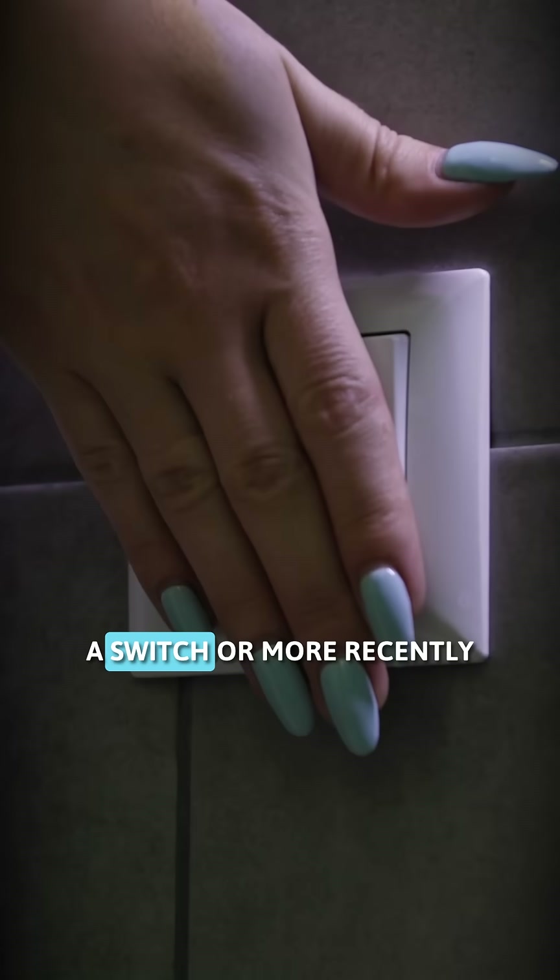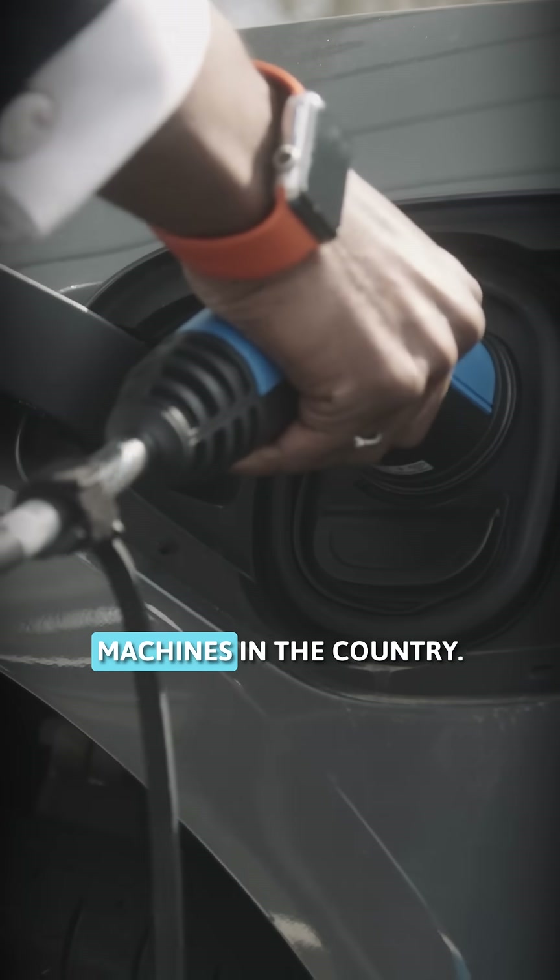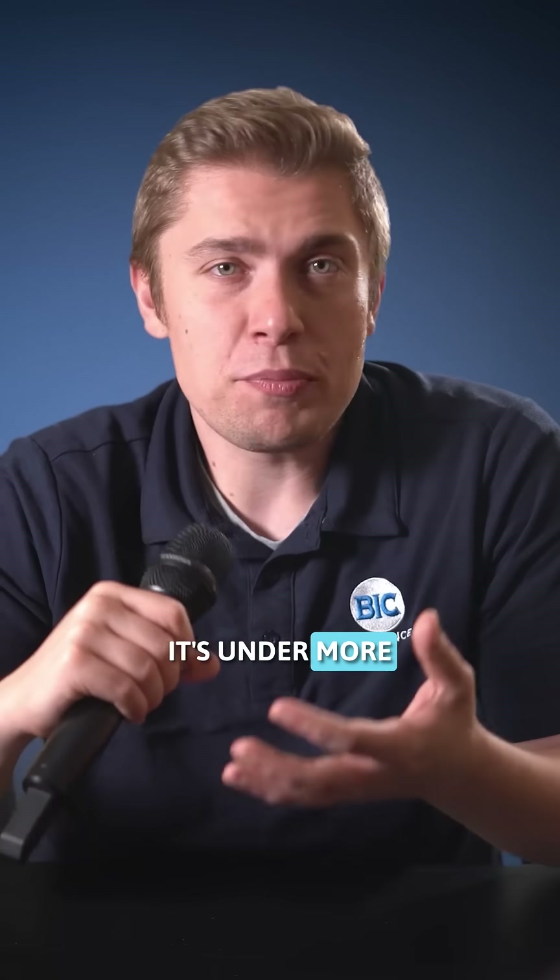Every time you charge your phone, flip a switch, or more recently plug in your car, you're tapping into one of the most complex machines in the country. And right now, it's under more pressure than ever.